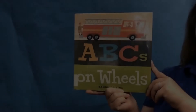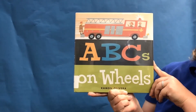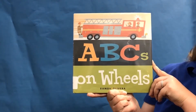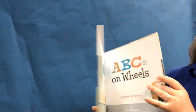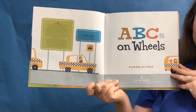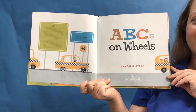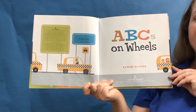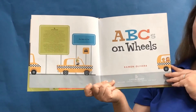Let's get ready to read our first book: ABCs on Wheels by Raymond Oliveira. What kind of wheels do you see on this page? This book is all about things that go — let's see how many things that go we can find.